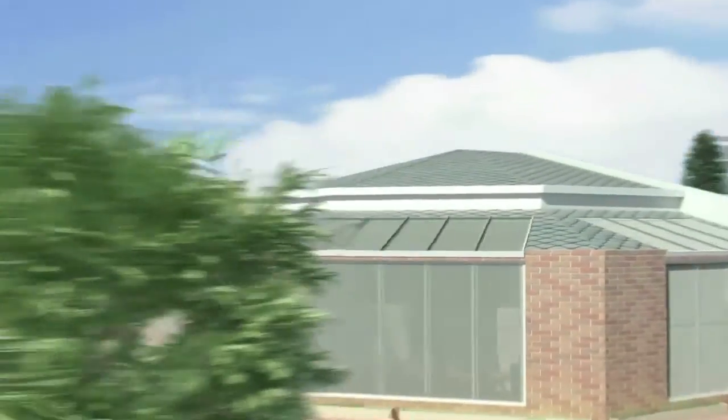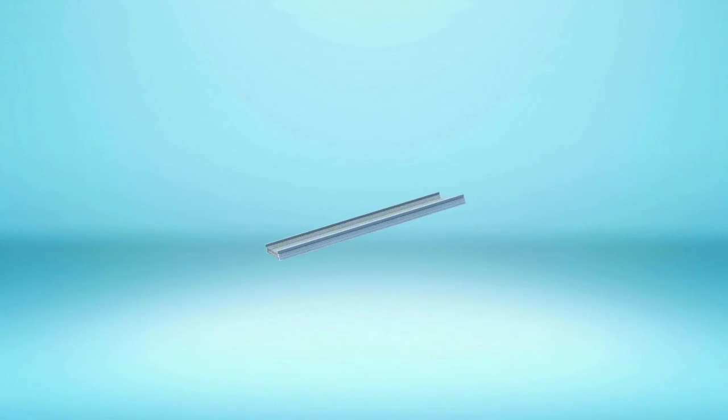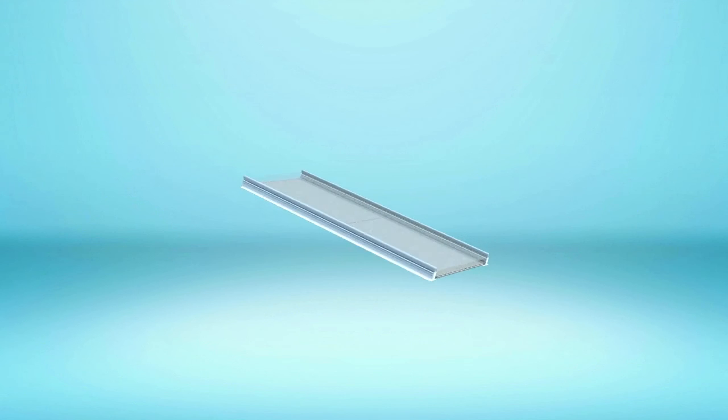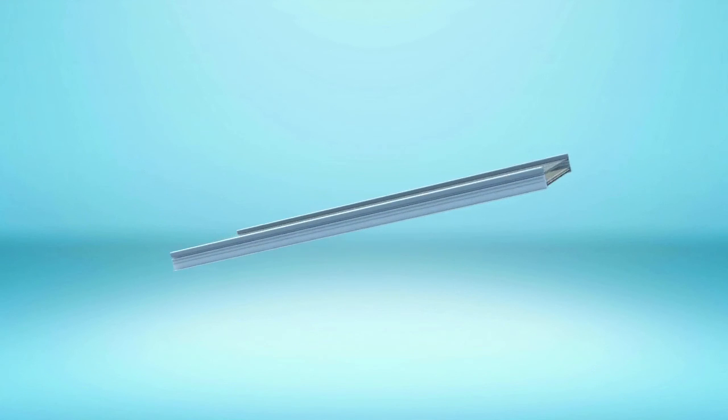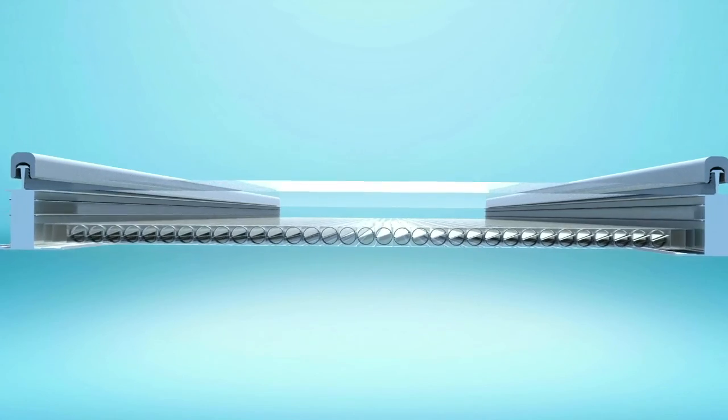We would like to introduce one of the advanced products on the market: Contralite. Contralite is a complete one-stop shop, a composite system that requires no further additions. The system is made up of polycarbonate panels that contain a unique, patented internal louver system.